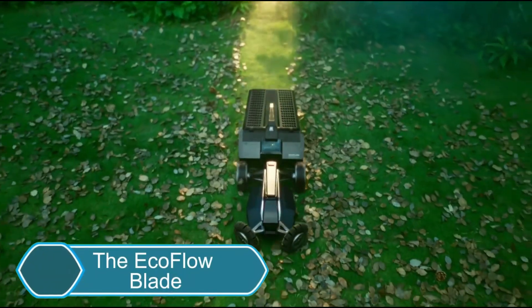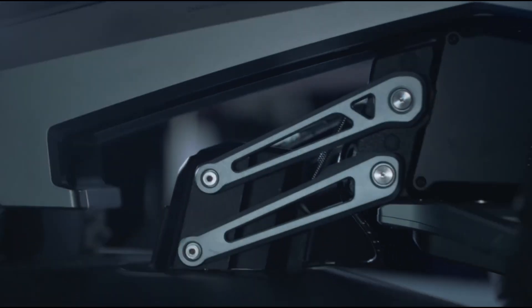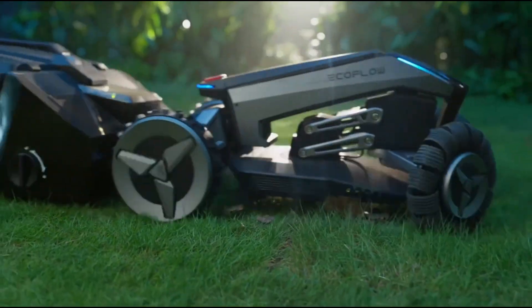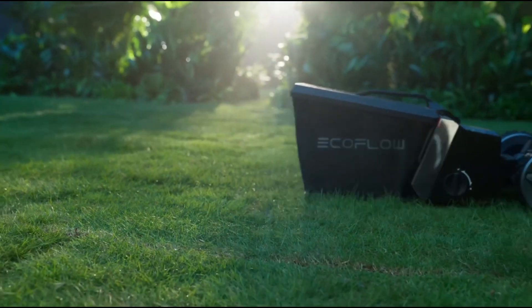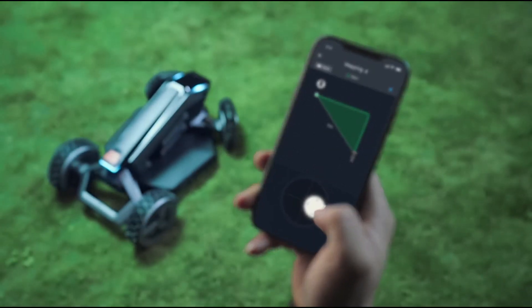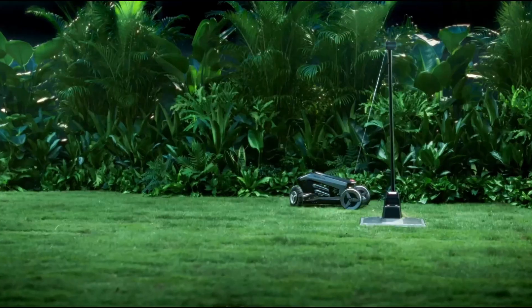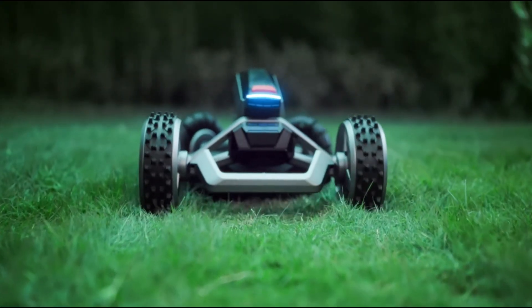The EcoFlow Blade is a smart robotic lawn mower that handles both mowing and sweeping to keep your lawn in top shape. It doesn't need physical wires to set boundaries — just use the EcoFlow app to define the mowing area. With its X-Vision technology, it can detect and avoid obstacles for safe and efficient operation.